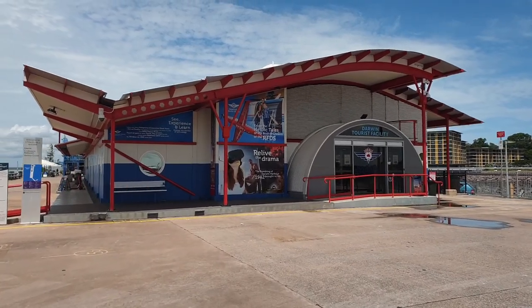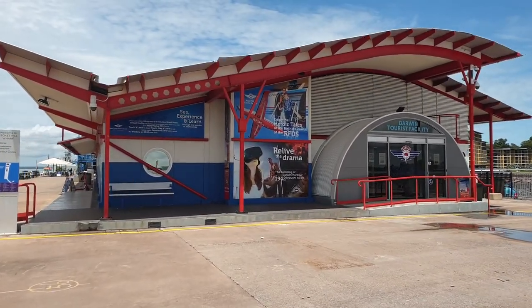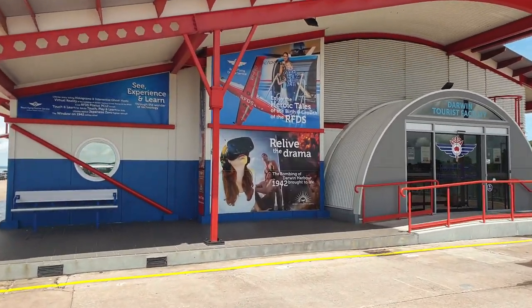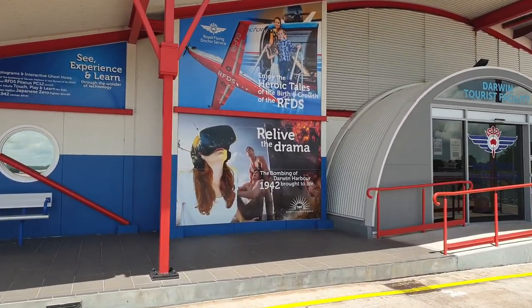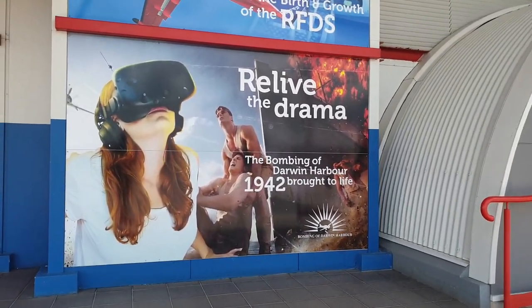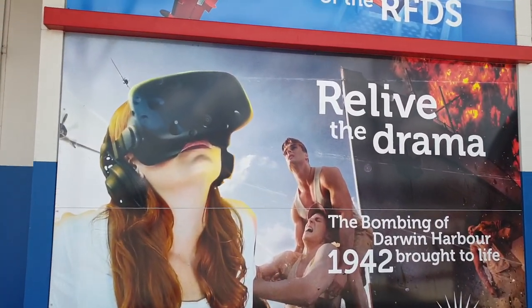We've just parked in the car park. We've got a Royal Flying Doctor display here, and there's a 3D movie experience about the bombing of Darwin Harbour in 1942.